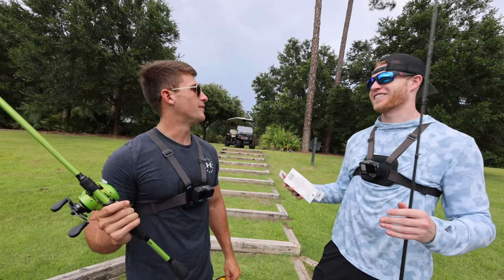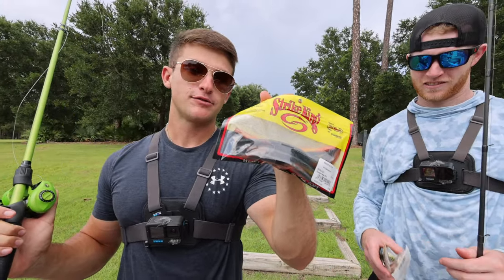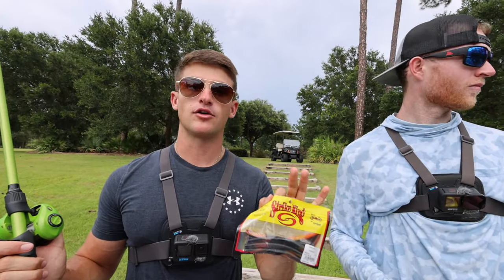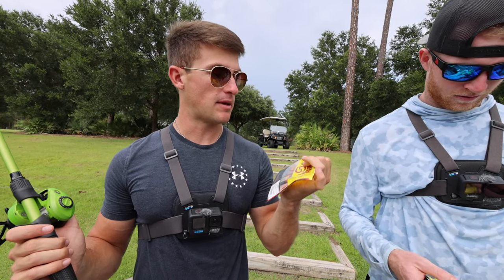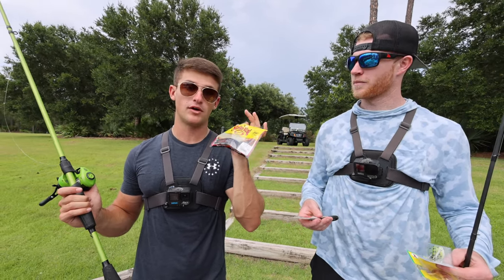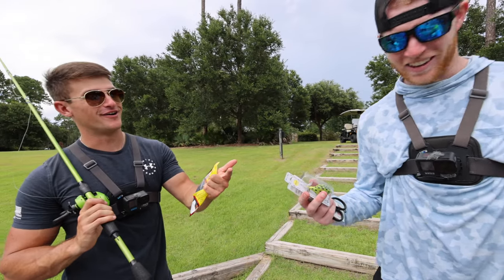It doesn't matter if you go two on one first and then switch, or alternate — your call. I'm starting with the Sweet Tater Pie Senko on a Texas rig with a quarter-ounce lead weight and a 3/0 extra-wide-gap hook. I think this is probably the best bait of the bunch, so I want to get on board right away.